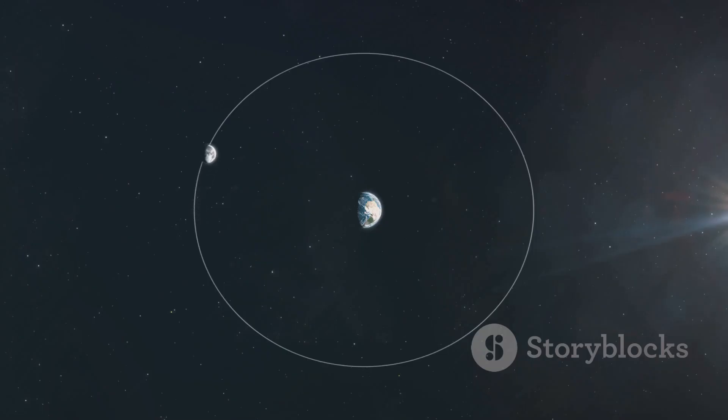Our moon is not standing still — it's actually moving away from us. But what's behind this lunar getaway? The answer lies in the gravitational tango between Earth and moon, and a phenomenon known as tidal friction.